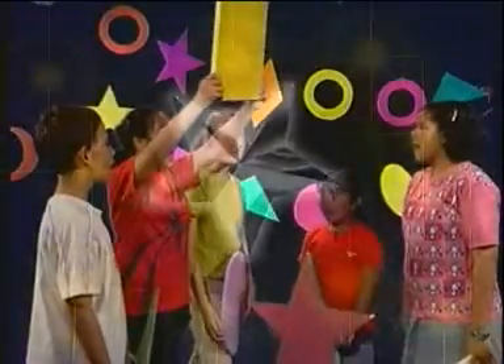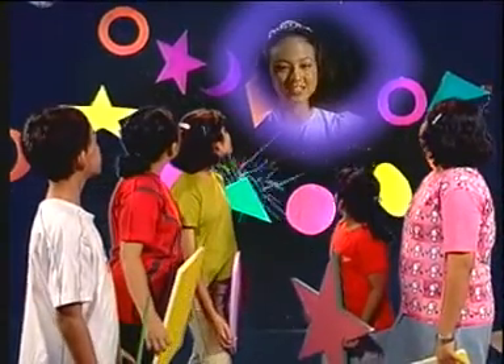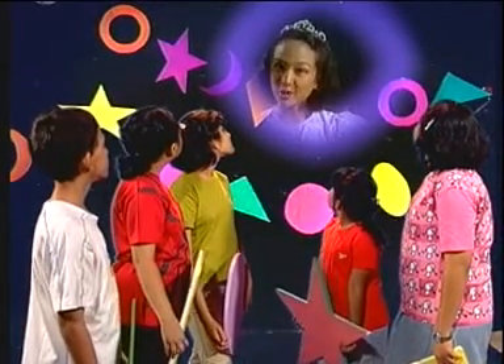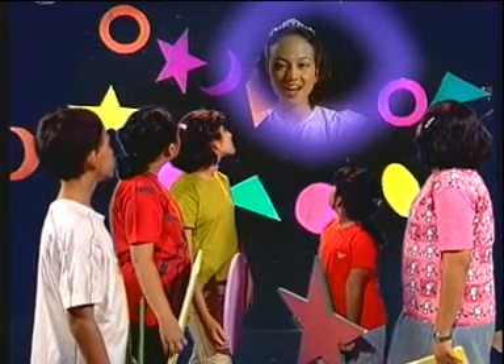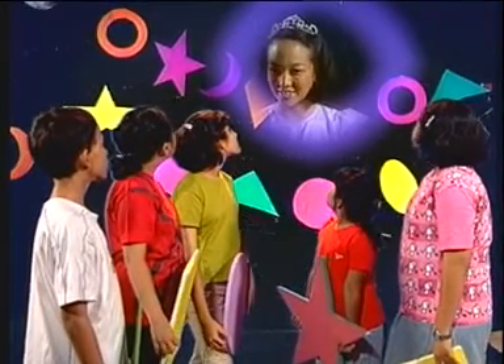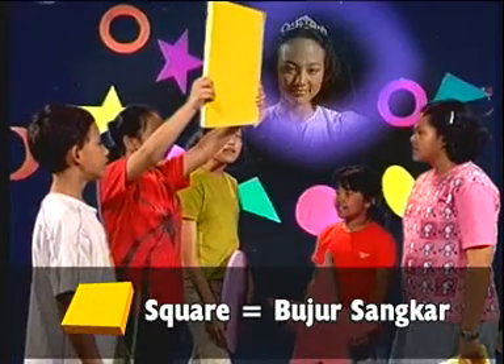Teman-teman ingat ikut berlatih mengucapkan nama-nama tersebut? Yuk ikut saya. Hi friends, may I join you? Sure. Teman-teman di rumah, kalian ikuti ya nama-nama bentuk yang akan disebutkan oleh teman-teman kalian. Let's start. Square, square. It's a square.